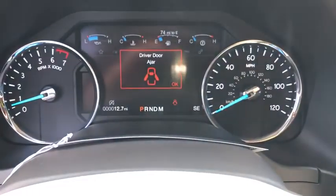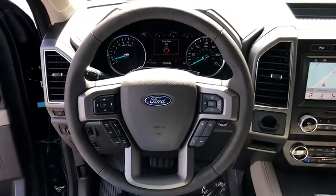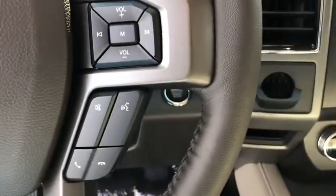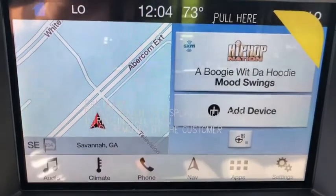Security system, trip computer, rear window defroster, compass, fog lights, heated steering wheel, power windows, remote keyless entry, brake assist, Sirius satellite radio.